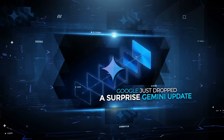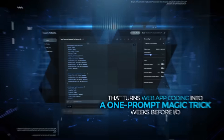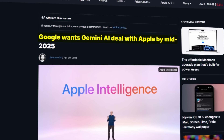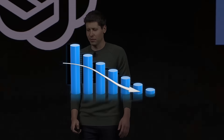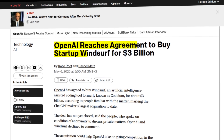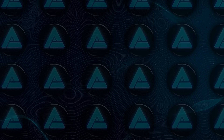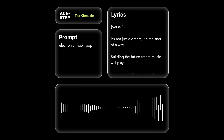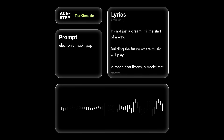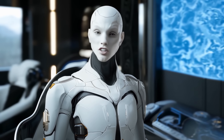Google just dropped a surprise Gemini update that turns web app coding into a one-prompt magic trick, weeks before I/O. Apple's secretly striking a deal to stuff that same AI into iPhones. Meanwhile, OpenAI's tearing up its corporate plans, slashing Microsoft's cut, and casually spending $3 billion to buy a coding startup. HeyGen just launched avatars so real they'll freak you out, LightTricks dropped a Hollywood-level video model you can run on your laptop, and a new music AI just made 4-minute tracks in 20 seconds a reality. The last few days in AI have been pure chaos in the best way possible, so let's talk about it.